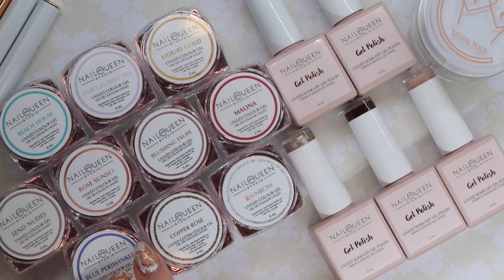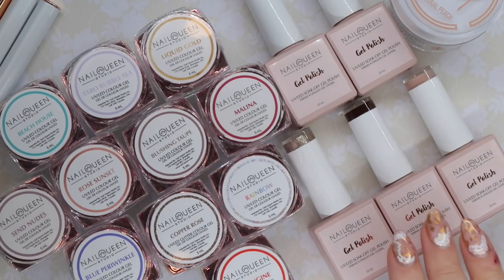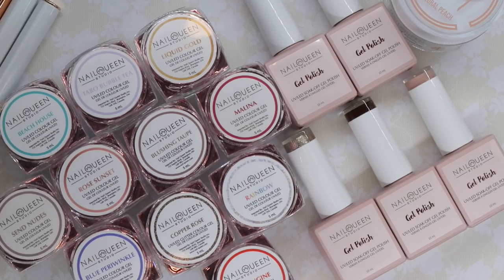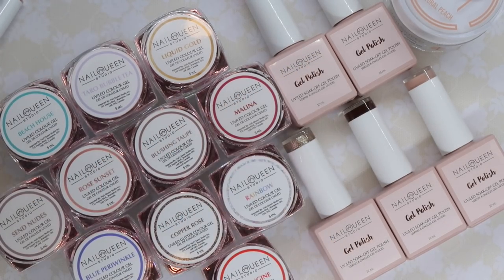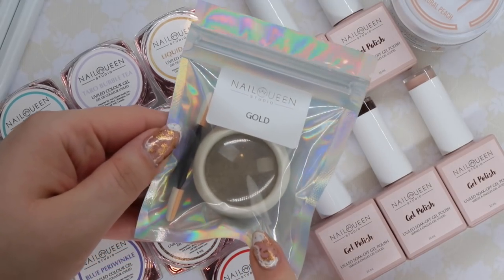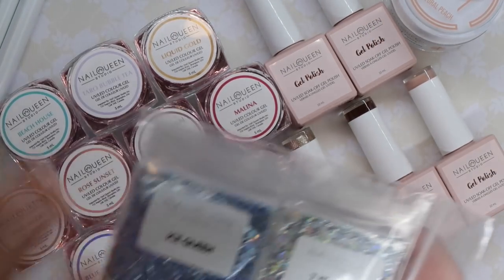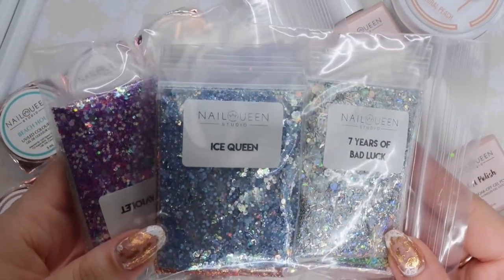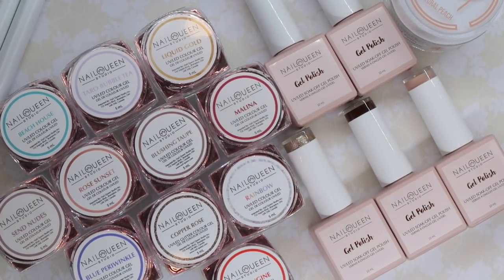First we have a bunch of color gels over here. And then we also have a bunch of gel polishes — 18 new gel polishes that are launching on Friday as well. We also have a bunch of tools, which we're going to dive into a little bit more. I have one nail art piece here for the chromes that they offer. And you guys know how much I love me some good glitter — there's a bunch of different glitter that we're going to dive into here too. So let's get started.